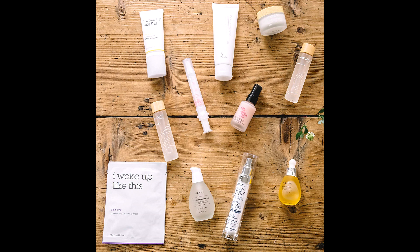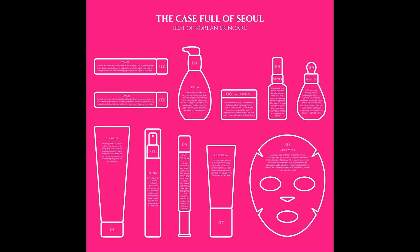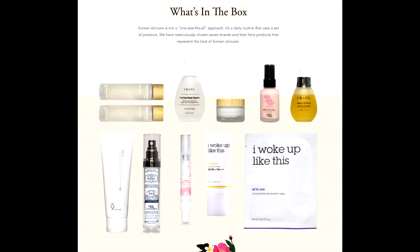Treatment sheet mask with pearl powder, vitamin C, and niacinamide to boost hydration, provide a brightening effect, and even out skin tone. Tightly woven microfiber fabric perfectly adheres to the skin for deep penetration. Conceals pores and wrinkles and evens out the complexion.